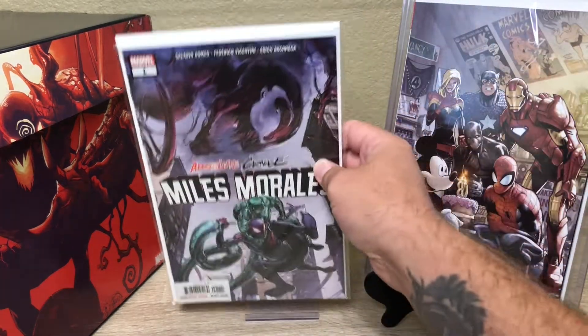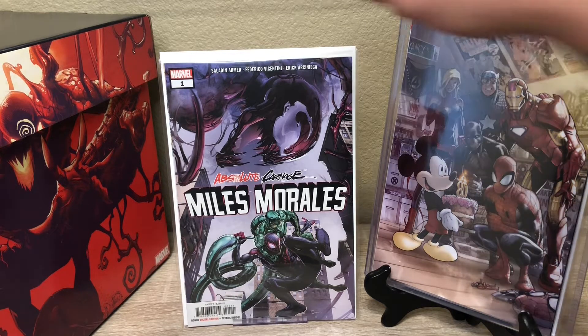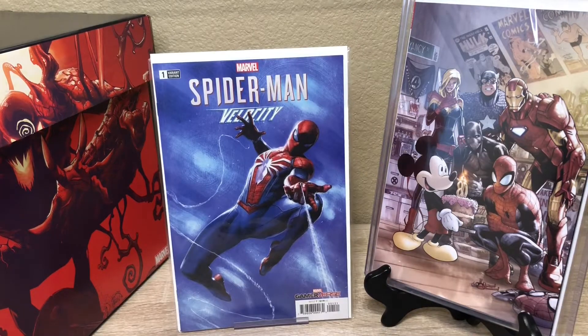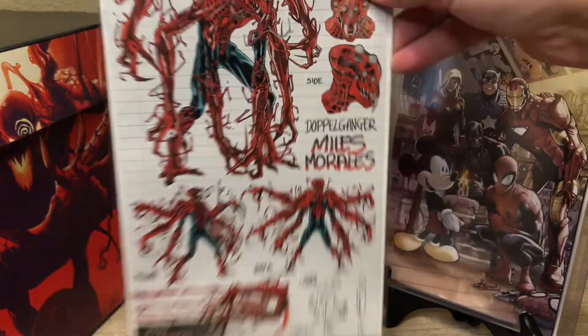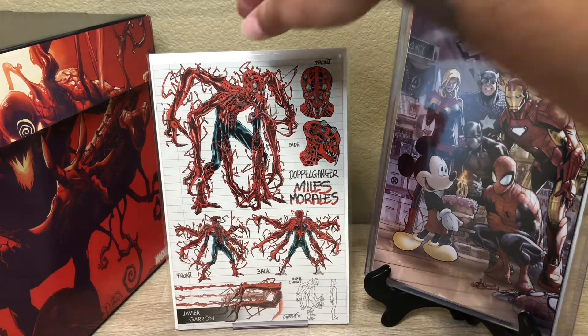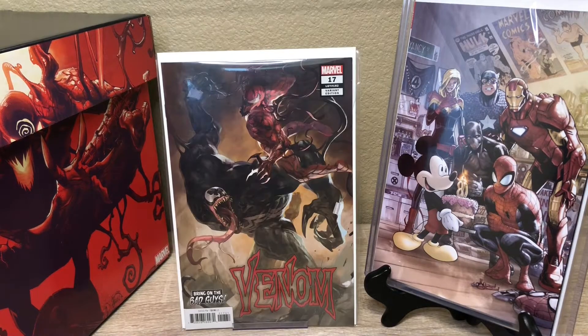The regular Miles Morales Absolute Carnage number one — this is a key book, guys. It was on our keys of the week video. I don't want to spoil anything in case you haven't read it, but it's definitely a key. I think I picked up a couple of those. Spider-Man Velocity issue number one — this is one of the variants. And there's another Miles Morales variant — if you aren't sure what happens in issue number one, this cover is kind of a spoiler.